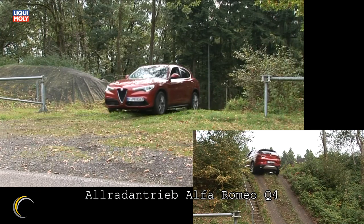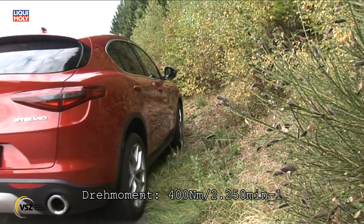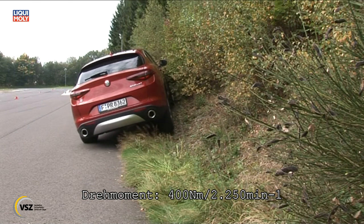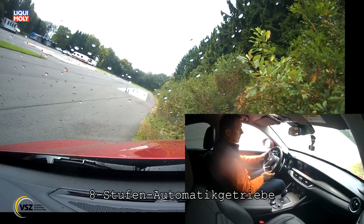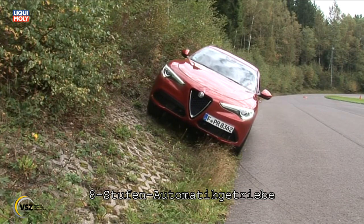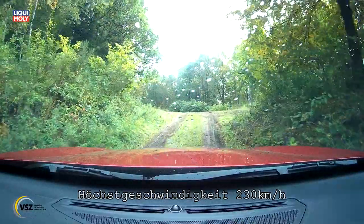Auch die nahezu perfekt ausbalancierte Gewichtsverteilung zwischen Vorder- und Hinterachse kann nicht darüber hinwegtäuschen, dass sich der Alfa Romeo Stelvio abseits der Straße auf eher ungewohntem Terrain befindet. Der Stelvio punktet mit der direktesten Lenkung im Segment sowie einem modernen Fahrwerk mit innovativer Alpha-Link-Technologie und bietet damit Fahrvergnügen auf absolut höchstem Niveau.